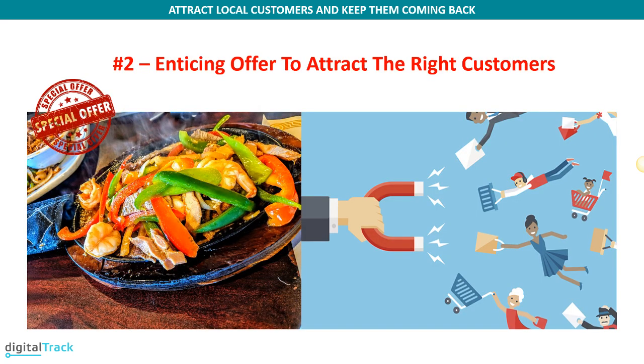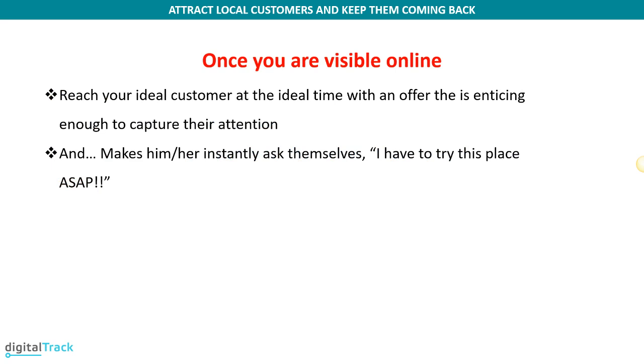The second part of this system is to create an enticing offer to attract the right customers. Once you have online visibility, you want to reach your ideal customers at the ideal time with an offer that is enticing enough to capture their attention. You want something that will make them instantly say, 'I have to try this place as soon as possible,' or 'How is it possible that I have not been there before? I simply have to go.' And then they start calling their friends, talking on social media — that's what gets the ball rolling.